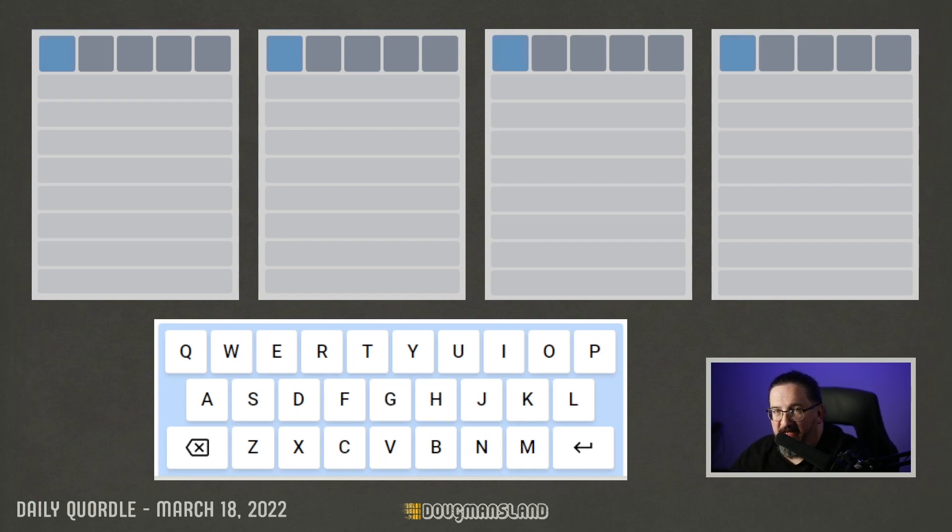Well, hello everyone. It is Friday, finally, March 18th, 2022. I'm Doug.